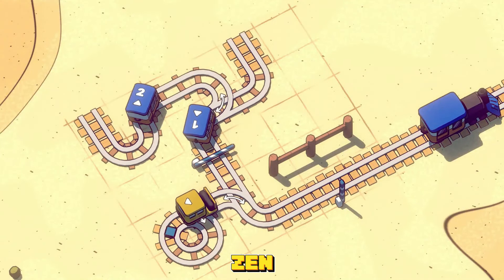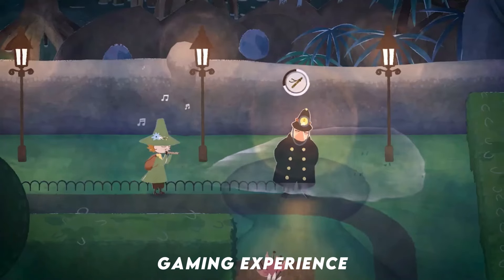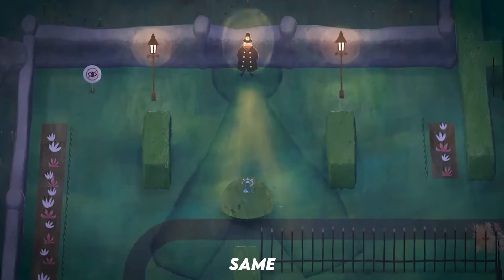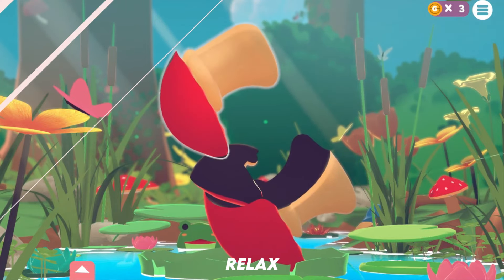If you loved the cozy, zen vibes of unpacking boxes in the game Unpacking and you're looking for your next ultra-chill gaming experience, well, I've got you covered. Here's a list of games that'll give you those same laid-back, feel-good vibes. So, what are you waiting for? Dive into one of these and get ready to relax.